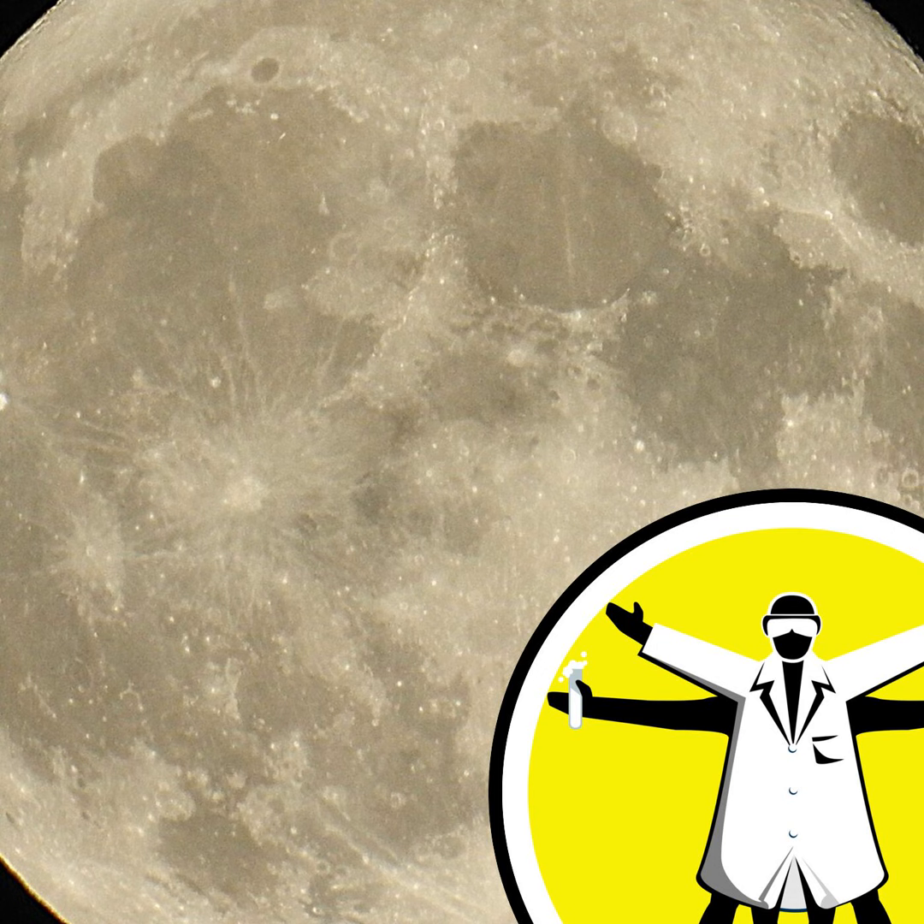Hello, welcome to The Naked Scientist. This is the show where we bring you the latest breakthroughs in science and technology with me, Chris Smith, and with Adam Murphy.